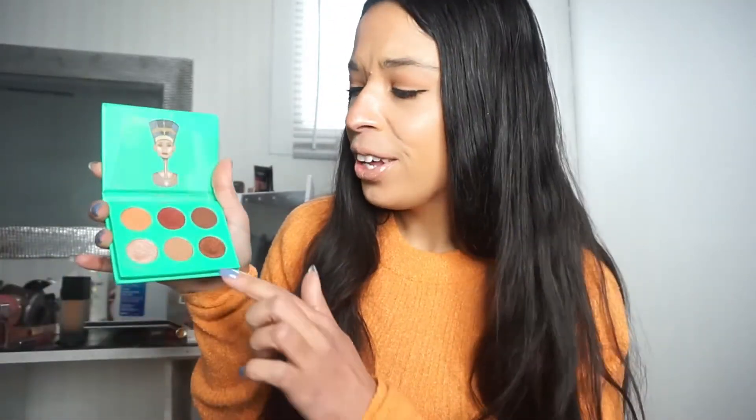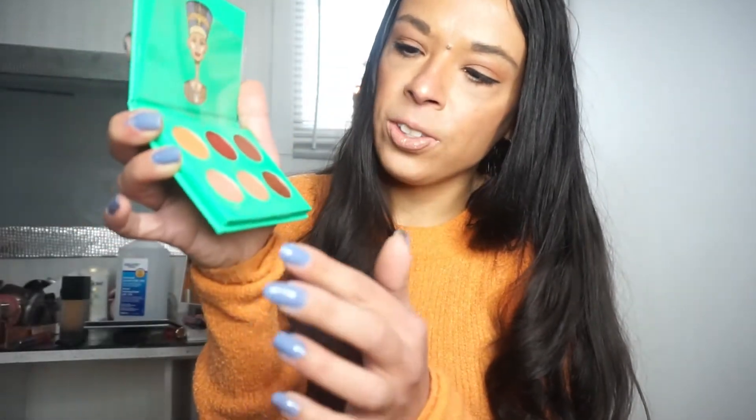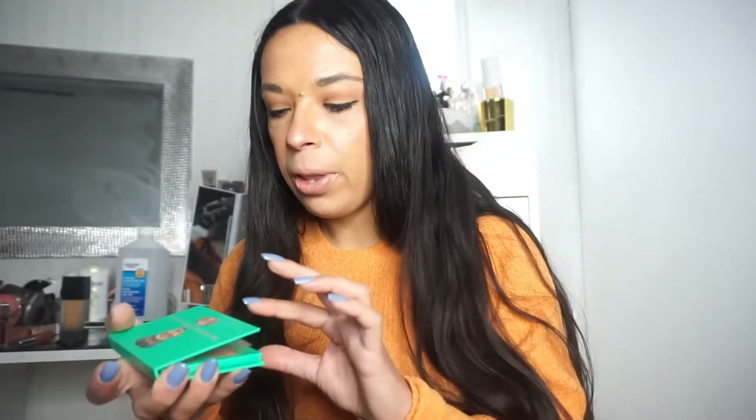For J, the product I chose is from Juvia's Place and it is the Mini Nubian Palette. I actually haven't used this a whole lot but I've enjoyed it. This is the only Juvia's Place product I have, which is kind of weird. I really like it because it has these kinds of colors — some browns and oranges. They're really nice; I do like the mattes, though I find some of the shimmers are kind of hard to blend a little bit.